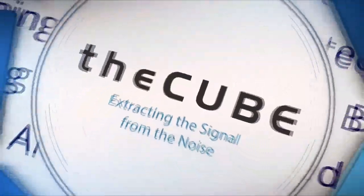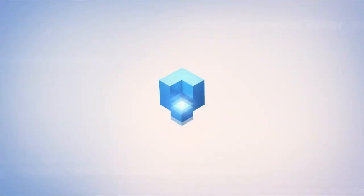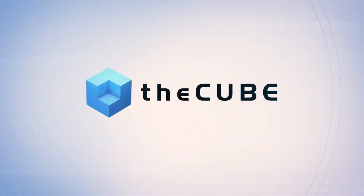Live from Las Vegas, it's theCUBE, covering Dell EMC World 2017, brought to you by Dell EMC. Welcome back to Las Vegas here at Dell EMC World — theCUBE's live coverage. I'm your host Rebecca Knight, along with my co-host Keith Townsend. We're joined by Don Norbeck, Senior Director of Customer Experience Engineering, Architecture and Product Management here at Dell EMC.